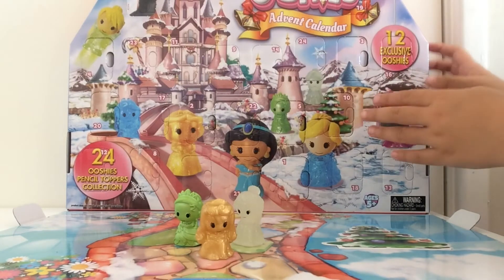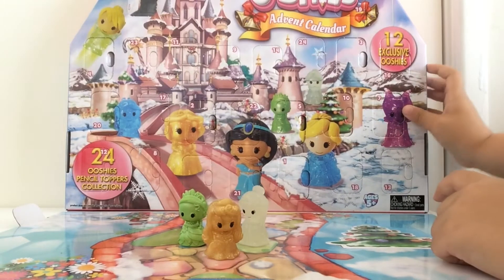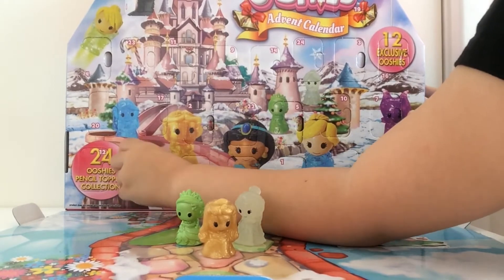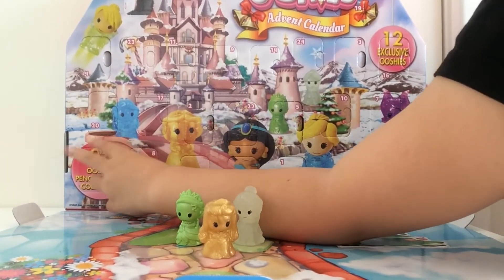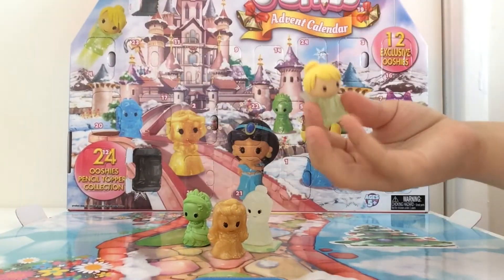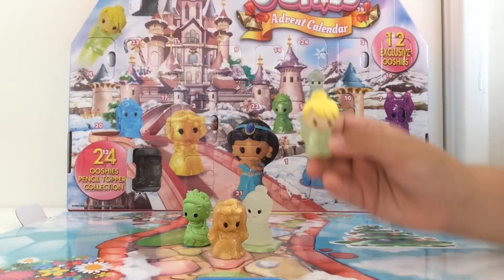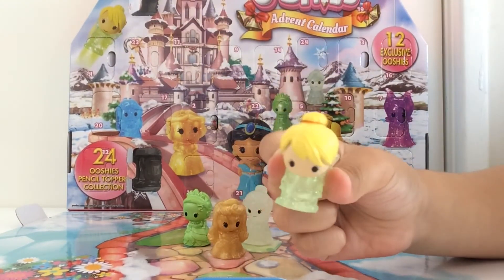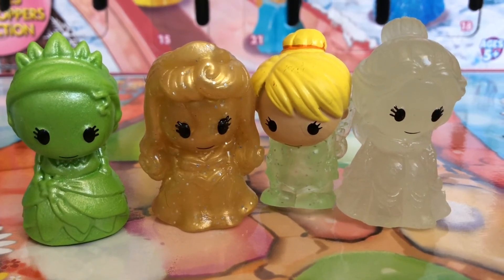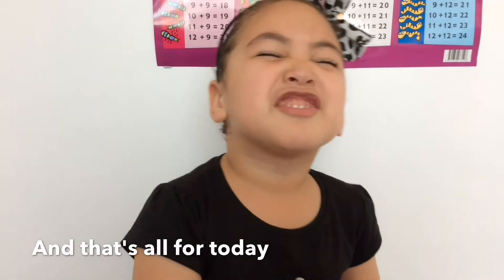Okay guys, we gotta open our last door for today, which is door number eight. I'm looking for the two big round circles — there it is, open up! It's Tinker Bell! There she is, flying through the air. And that's all for today!